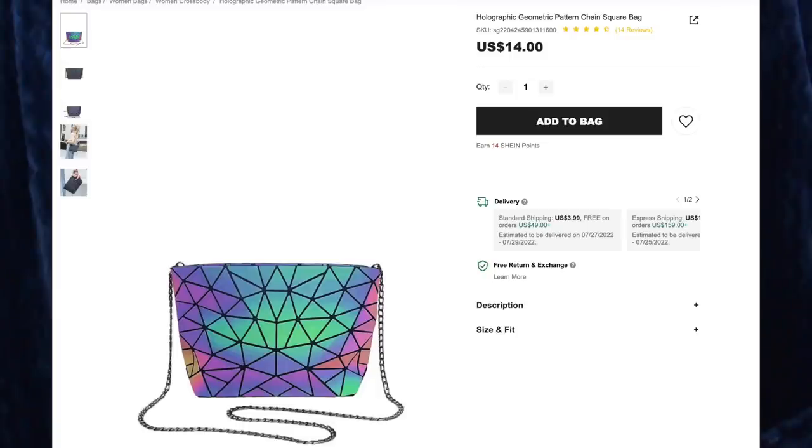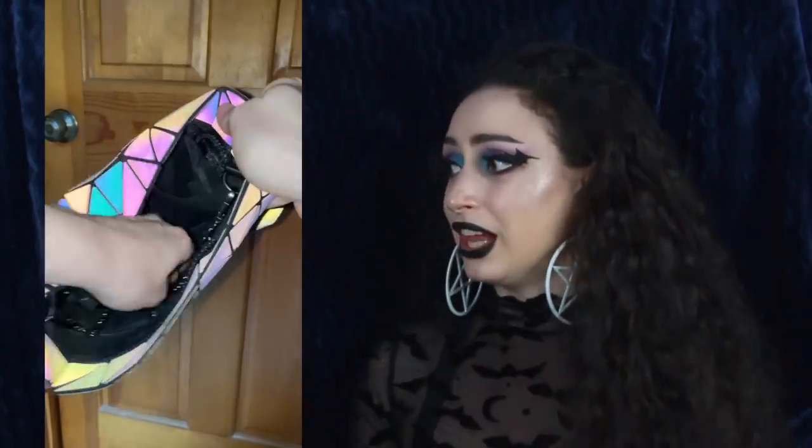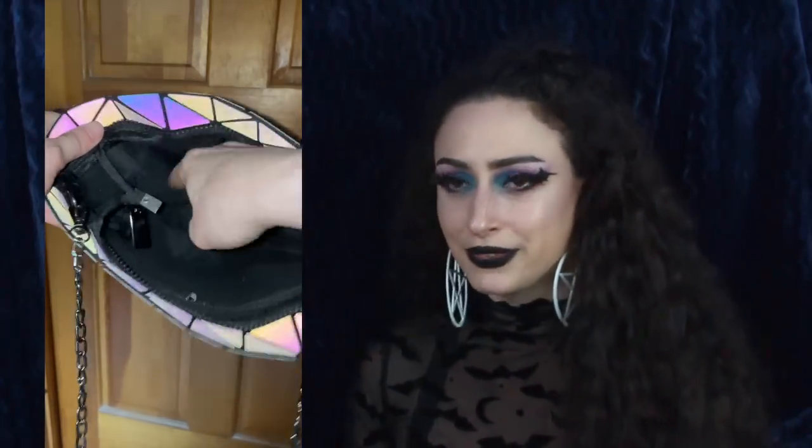Next up we have the Holographic Geometric Pattern Chain Square Bag for $14. This is so freaking cool — I've never owned anything like this before. When you turn the flash on, it's amazing. It is such a unique feeling bag as well — kind of soft with all the geometric parts, very pleasurable to run your fingers along. On the inside it is black with a bunch of different compartments including a zipper one, so you can fit a lot of stuff in this. It's very lightweight and the bottom folds out so it can sit on a table. We also have a detachable chain so you can put it around your waist or over your shoulder. This changes from dark black to this amazing holographic in-your-face colorful bag. The coolest bag I've ever seen.